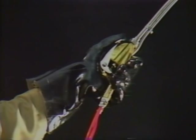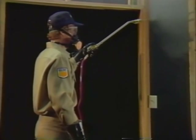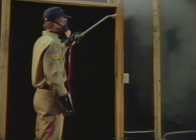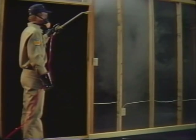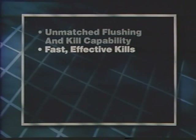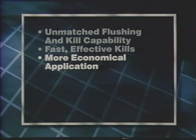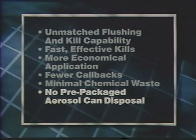With a squeeze of the trigger, the refillable Actosol units deliver insecticide with a constant pressure of air, creating a high volume of optimum sized aerosol particles. When the trigger is released, the insecticide flow stops while the airflow from the applicator wand continues. This pushes the insecticide particles through cracks and crevices and into voids, reaching deep harborage. The result? Unmatched flushing and kill capability. Fast and effective kills. More economical application. Fewer callbacks. Minimal chemical waste. And no prepackaged aerosol can disposal.